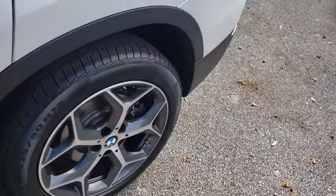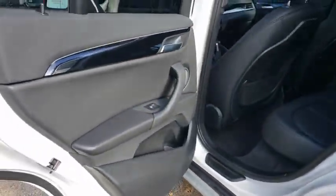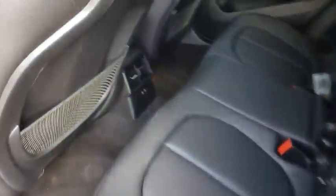Stability control, anti-lock braking system, lane departure warning, leather-wrapped steering wheel, Bluetooth, adjustable steering wheel, power steering, keyless start.